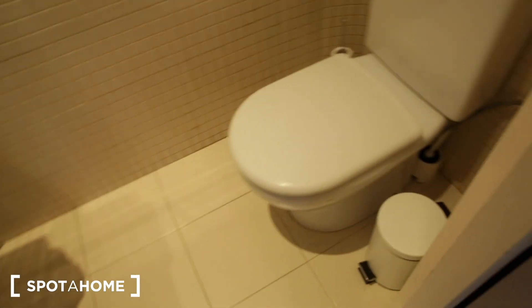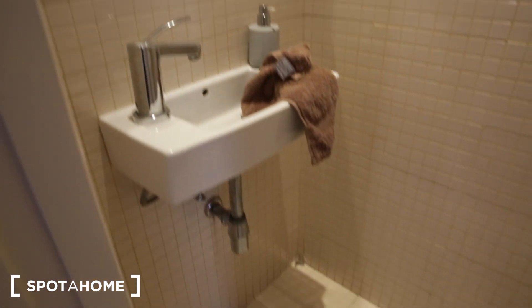There are a few steps here — here's one step. And here's the half bathroom: it's a toilet and a sink, and it has a sliding door.